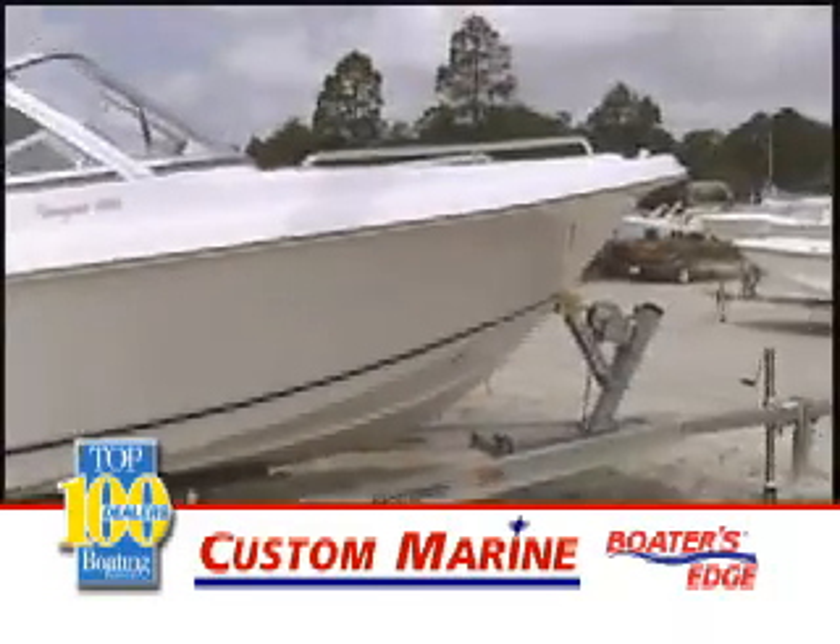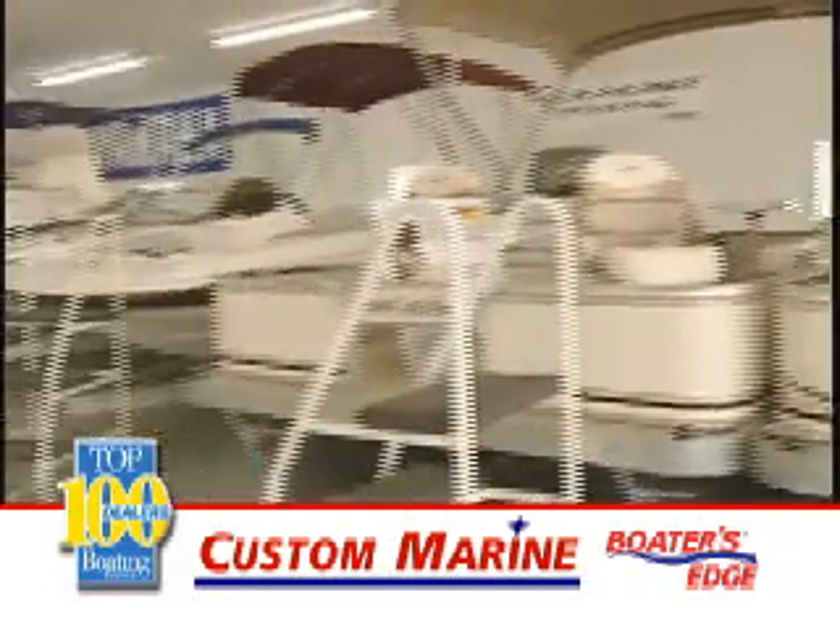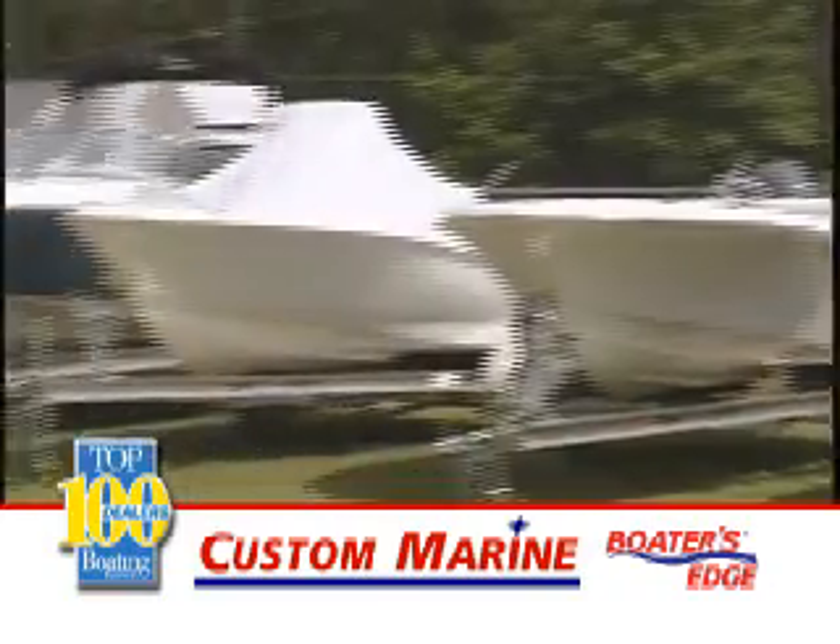As always, we have a huge selection of Seahunt, G3, Glastron, Sundance, and Pioneer boat inventory. We're the area's only Boater's Edge dealer with an exclusive six-year warranty from bow to stern.